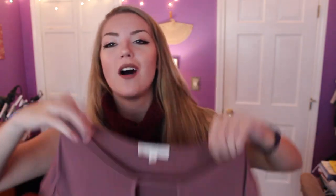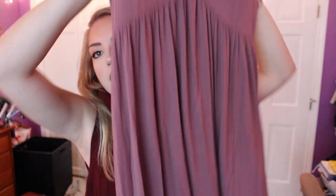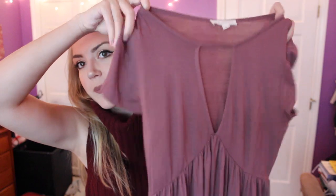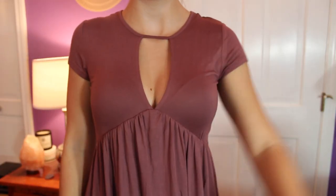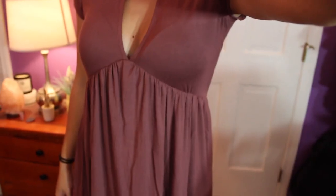Also from LA Hearts I got a dusty rose dress. It's got a keyhole and it's very ruffly, and it's short — not a midi or full length. I wore it with a big chunky gray cardigan and brown ankle boots to Boston a couple days ago and it was really cute. It's very very soft cotton so it was super comfortable.